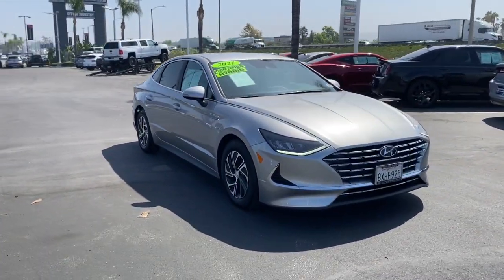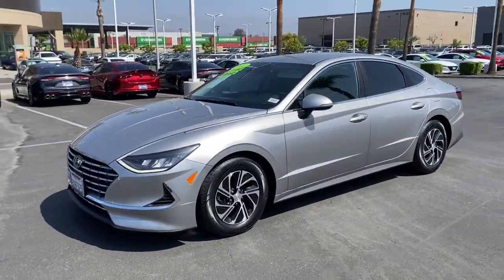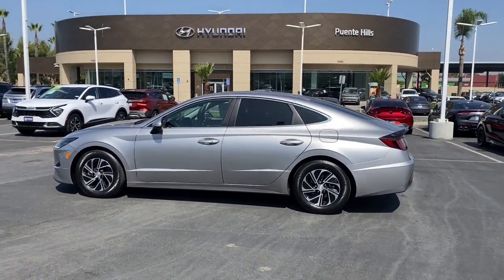These are just some of the great options this vehicle comes with: keyless entry, satellite radio, aluminum wheels, Bluetooth connection, alarm, rear spoiler, traction control, intermittent wipers, and pass-through rear seat.